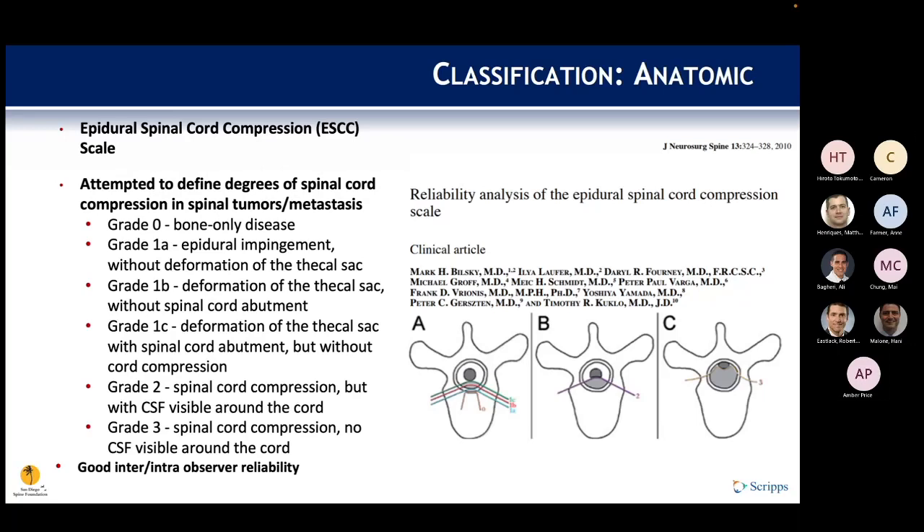The Epidural Spinal Cord Compression (ESCC) scale was developed to provide a standardized scale for use in future studies evaluating cord compression. Grade 0 is bone-only disease; grade 1 variants show no cord compression but varying deformation of the thecal sac or cord abutment; grade 2 shows cord compression with CSF still visible; grade 3 shows cord compression with no visible CSF. The scale demonstrated good inter- and intra-observer reliability.